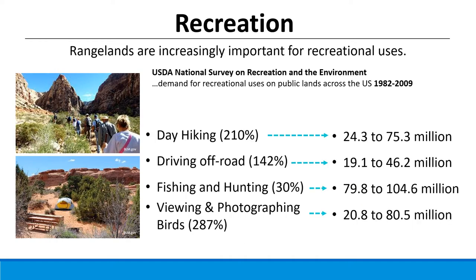Looking at the actual numbers from that same survey — the actual numbers of individuals engaging in these recreational activities — hunting and fishing, although it has decreased, is still the dominant use on rangelands and remains really important in terms of the number of people that engage in that activity.